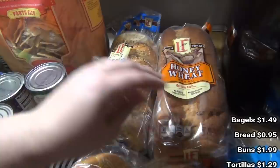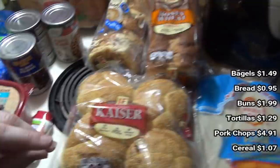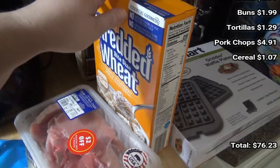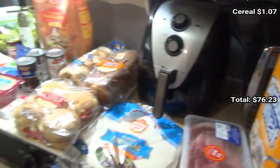Got some everything bagels, honey wheat bread, and kaiser buns for our pulled pork sandwiches. Got some flour tortillas. Got these pork chops — they're bone-in but they were two dollars off so this pack was only $4.91. Lily asked for some more shredded wheat so I got that, and that is everything from Aldi.